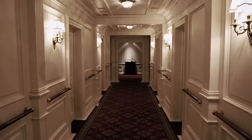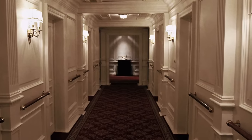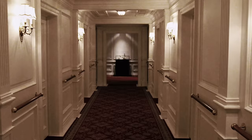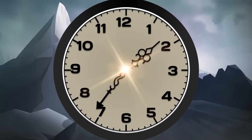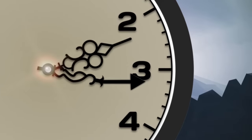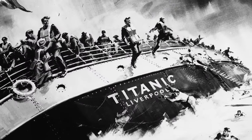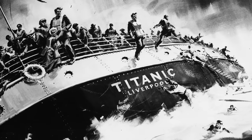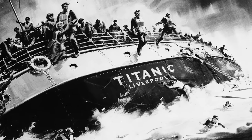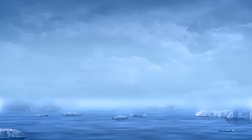After the Titanic struck the iceberg, Edmund's training kicked in and he prepared the first-class passengers under his charge with warm clothes and life jackets. What is so eerie about Edmund's pocket watch is that it stopped ticking at 2:16, just moments before the Titanic plunged beneath the water. Edmund most likely jumped off the Titanic in those final moments, and the frigid 28-degree water immediately froze both him and his pocket watch. His body was buried at sea and his possessions were sent to his widow, Elizabeth.